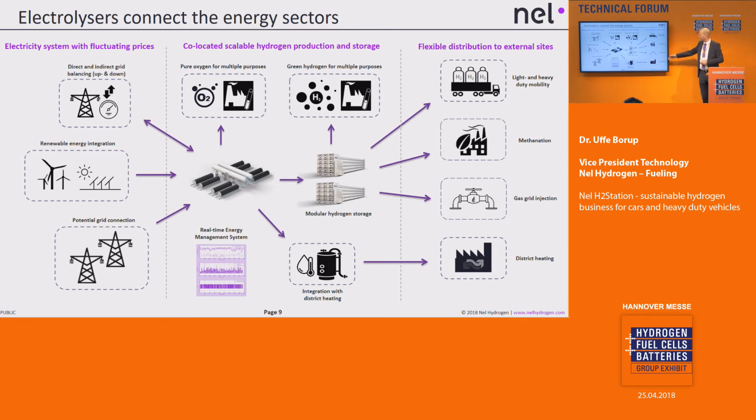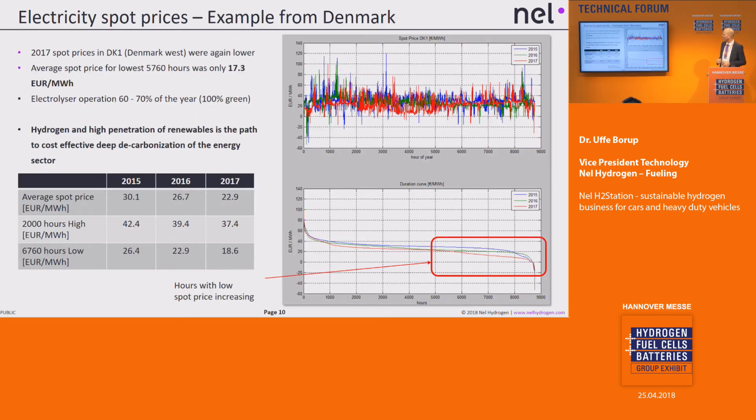Also on the customer side, we're trying to build different kinds of customers into the scenario. We're not only targeting the mobility sector — it could be that we combine it with methanization, gas grid injection, or even a refinery where there's a need for additional hydrogen. That can be a base customer for the business case, and then we can start adding the mobility sector on top.